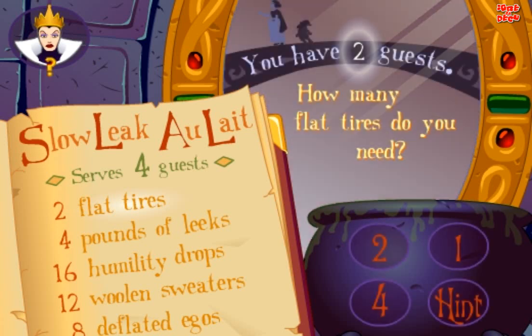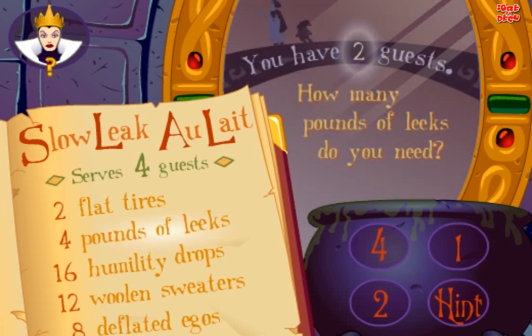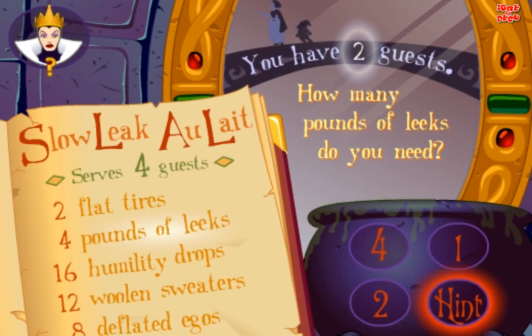Slow Leek Olay serves 4 guests. You have 2 guests. How many flat tires do you need? Good. How many pounds of leeks do you need? Yes.